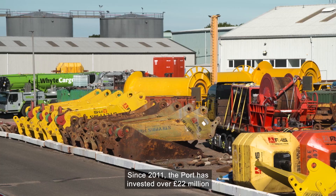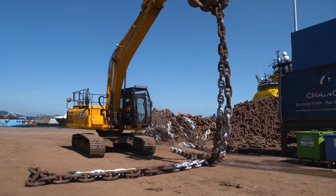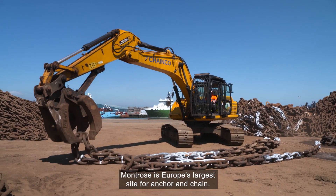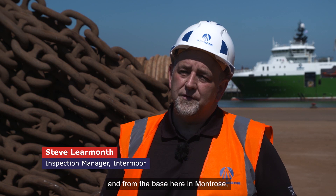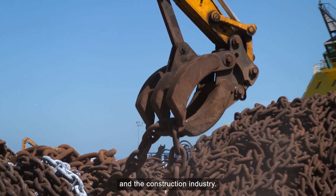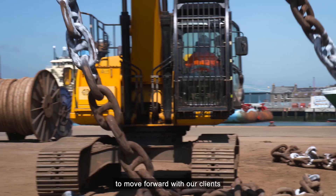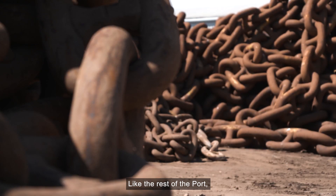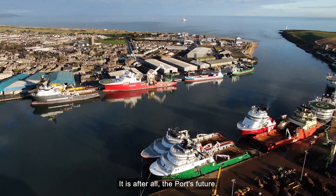Since 2011, the port has invested over £22 million in major quayside developments. This is one of its proudest services — Montrose is Europe's largest site for anchor and chain. Intermoor owns the largest amount of mooring chain worldwide, and from the base here in Montrose, we supply throughout Europe to all industries, from oil and gas through renewables and the construction industry. The port and its teams are very flexible with us here. The foundation that we've built is allowing us to move forward with our clients to build a renewable business based here.